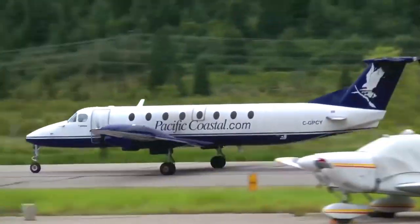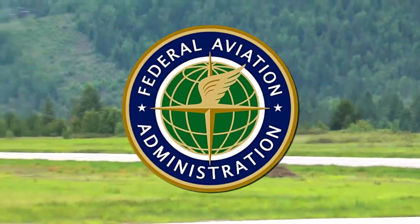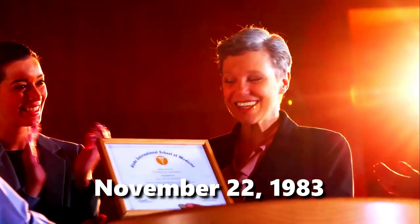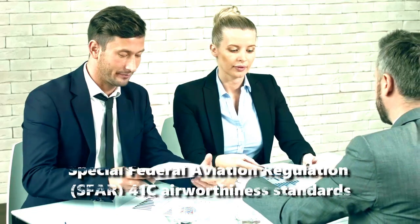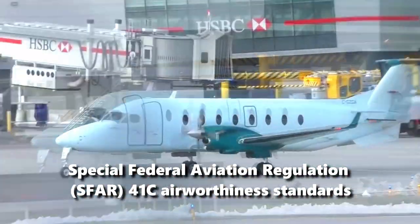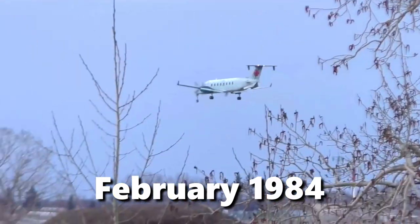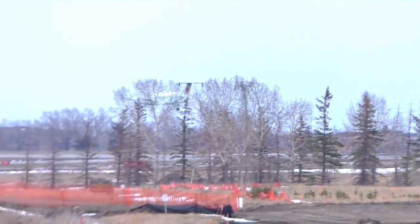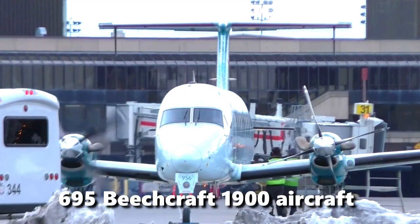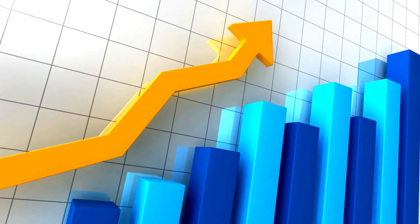The 1900 first flew on September 3, 1982, with Federal Aviation Administration (FAA) certification awarded on November 22, 1983, under Special Federal Aviation Regulation (SFAR) 41C Airworthiness Standards. The 1900 entered service in February 1984, with the first Exicliner corporate version delivered in 1985. A total of 695 Beechcraft 1900 aircraft were built, making it the best-selling 19-passenger airliner in history.